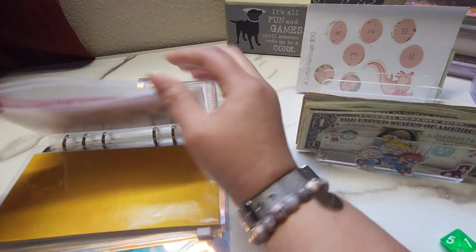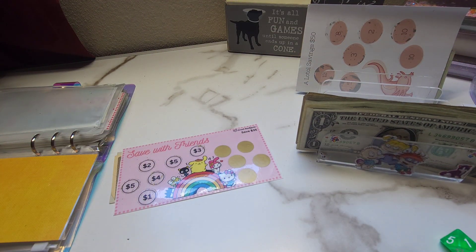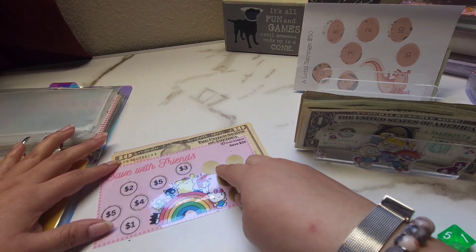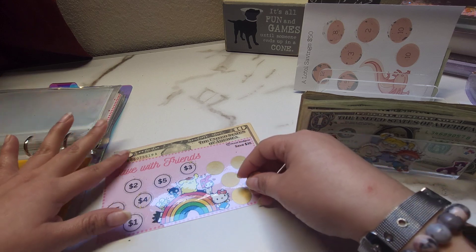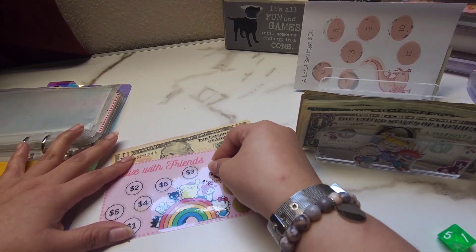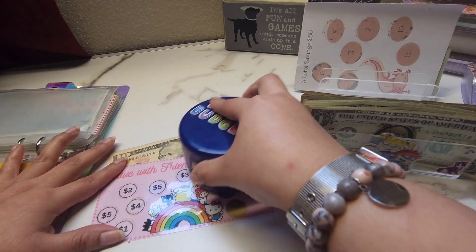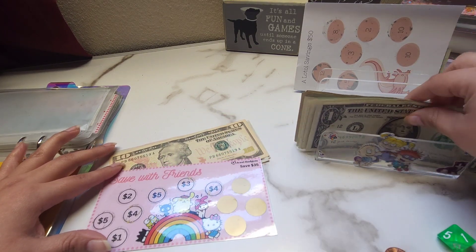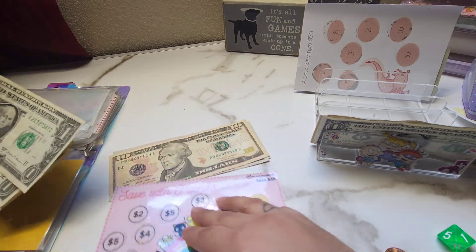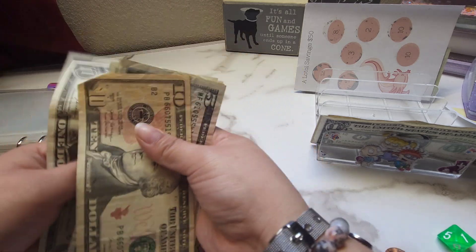Next we have save with friends. By the way, if you guys are interested in any of the savings challenges, you can go ahead and check out Jessie Budgets on Etsy. Now most of her savings challenges are printables, just so you guys know. So let's go ahead and do this one. That one was a $4 — so $1, $2, $3, and $4. We now have $10, $15, $20, $21, $22, $23, and $24.